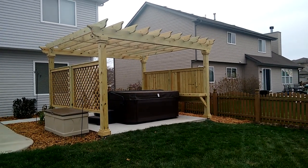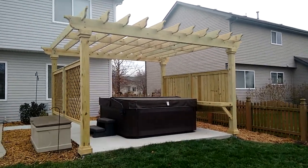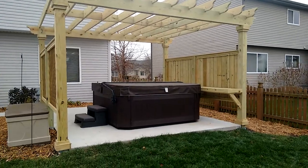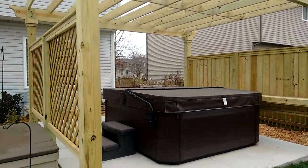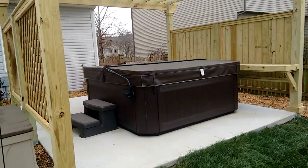This is Lisa Bombard with Archdeck of Chicagoland, here at a home in Joliet where we've built a pressure-treated pine pergola with a privacy fence on both sides — one in solid board to maximize privacy, and one in lattice on the other side. It was built around a hot tub.